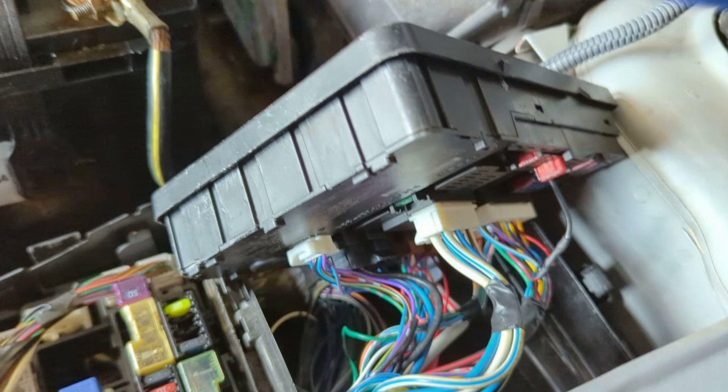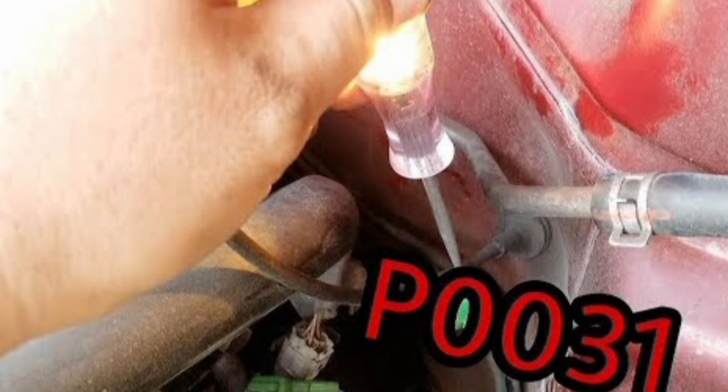The oxygen sensor in Bank 1, Sensor 1 is responsible for measuring the amount of oxygen in the exhaust gases and sending that information to the engine control module to adjust the fuel-air mixture accordingly. When the oxygen sensor fails or sends incorrect signals, it can cause engine performance and efficiency problems.